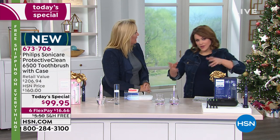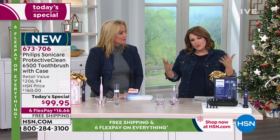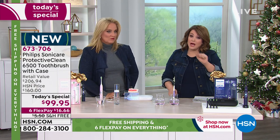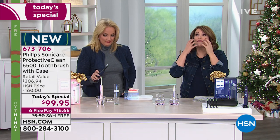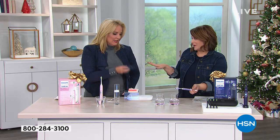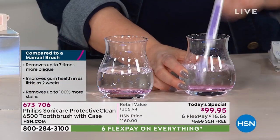Most of us are still using a manual toothbrush. Think about it — we upgrade our cell phones, we buy pressure washers. Why are we still using manual brushes? We're about to do a comparison. I'm going to let Leslie brush manually alongside the Sonicare so you can see the difference firsthand.